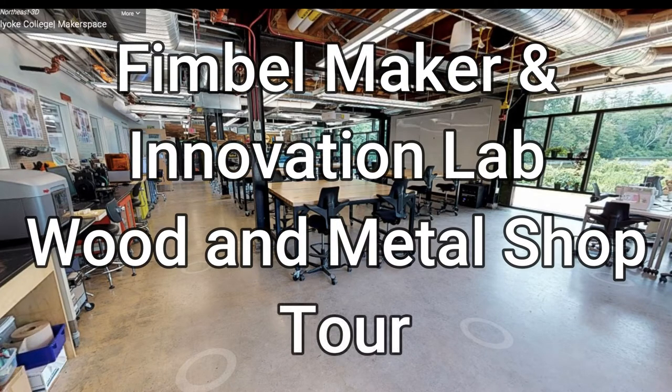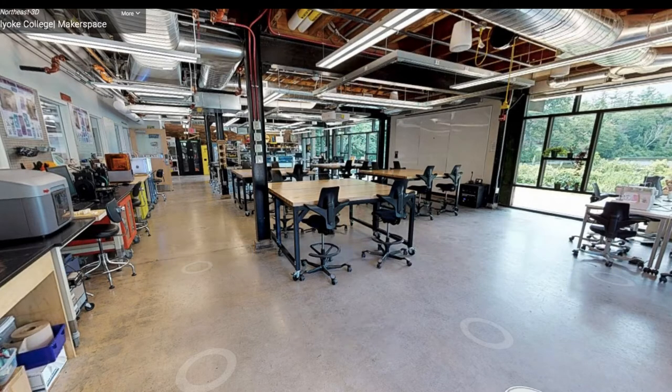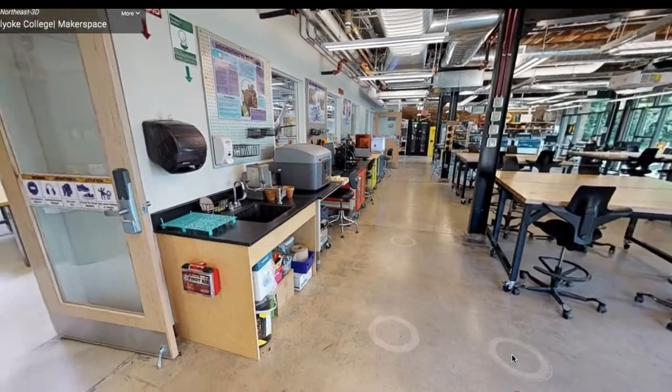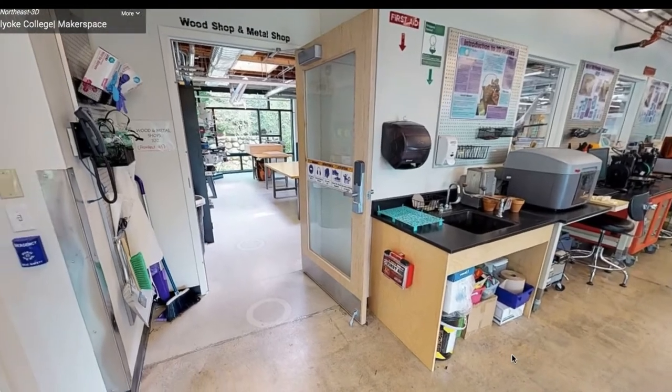Welcome to the FIMBL Maker and Innovation Lab. Today we will be taking a tour of the wood and metal shop. The wood and metal shop is to the left of the general workshop and is our most secure area of the FIMBL Maker and Innovation Lab.